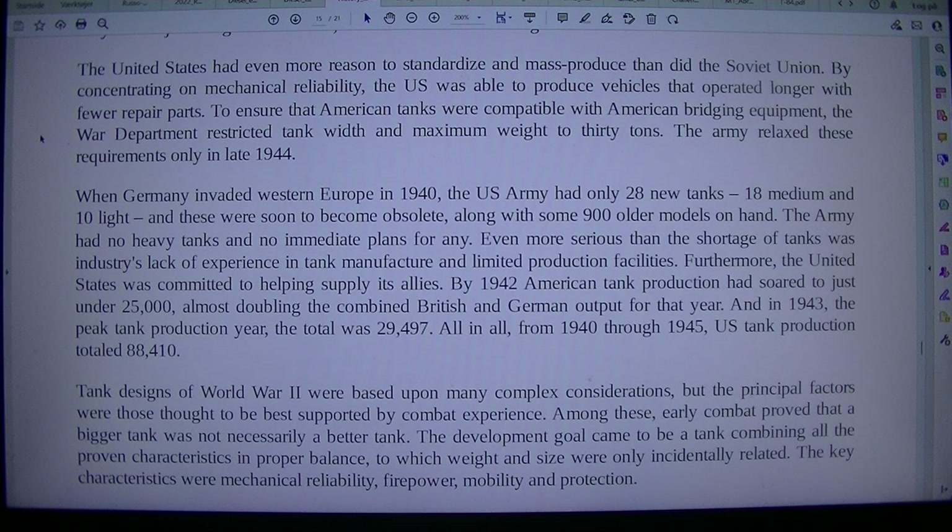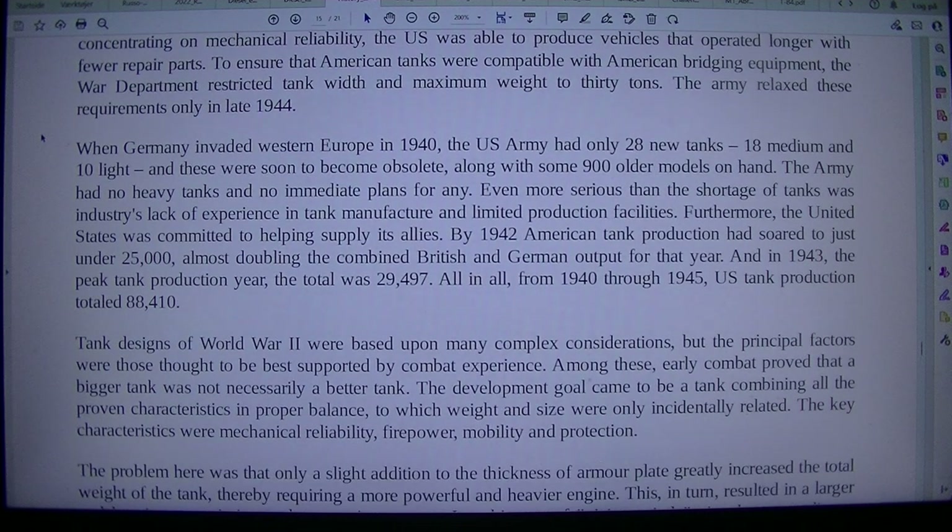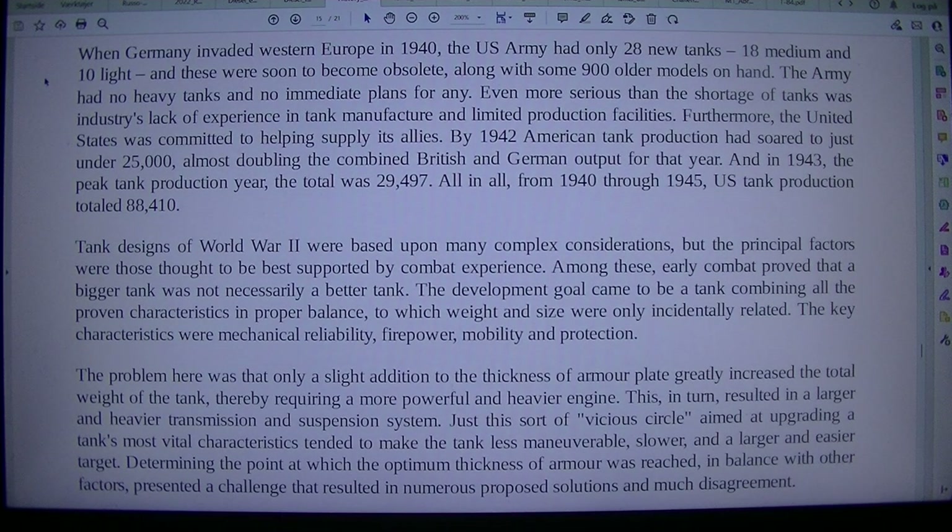The United States had even more reason to standardize and mass-produce than did the Soviet Union. By concentrating on mechanical reliability, the US was able to produce vehicles that operated longer with fewer repair parts. To ensure that American tanks were compatible with American bridging equipment, the War Department restricted tank width and maximum weight to 30 tons. The army relaxed these requirements only in late 1944. When Germany invaded Western Europe in 1940, the US Army had only 28 new tanks — 18 medium and 10 light — soon to become obsolete, along with some 900 older models on hand.